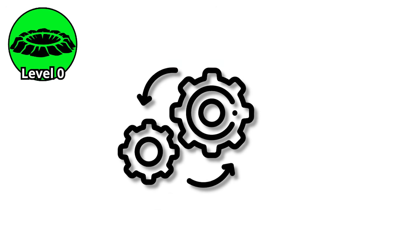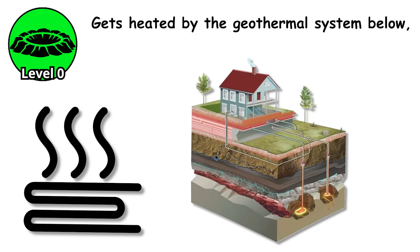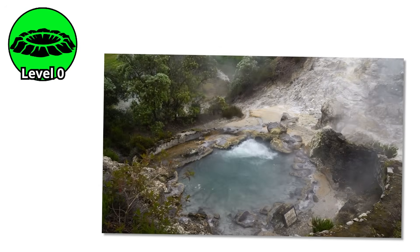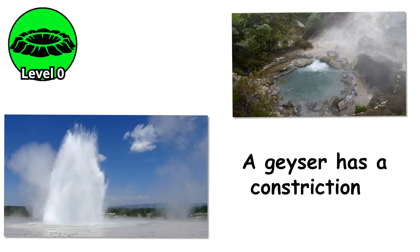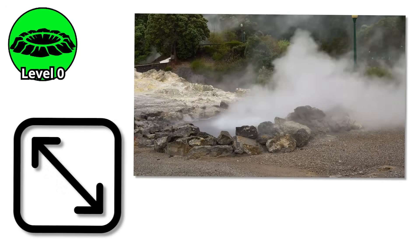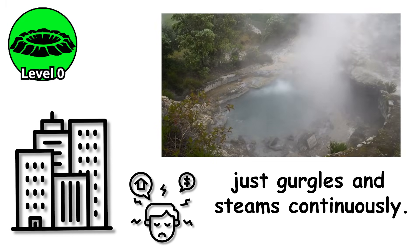The mechanism is deceptively simple. Groundwater seeps down through cracks in the rock, gets heated by the geothermal system below, and rises back up. But unlike a regular hot spring that flows continuously, a geyser has a constriction somewhere in its plumbing system. In these perpetual spouters, that valve is either too wide or the heat source isn't quite strong enough, so instead of building up explosive pressure, the water just gurgles and steams continuously.